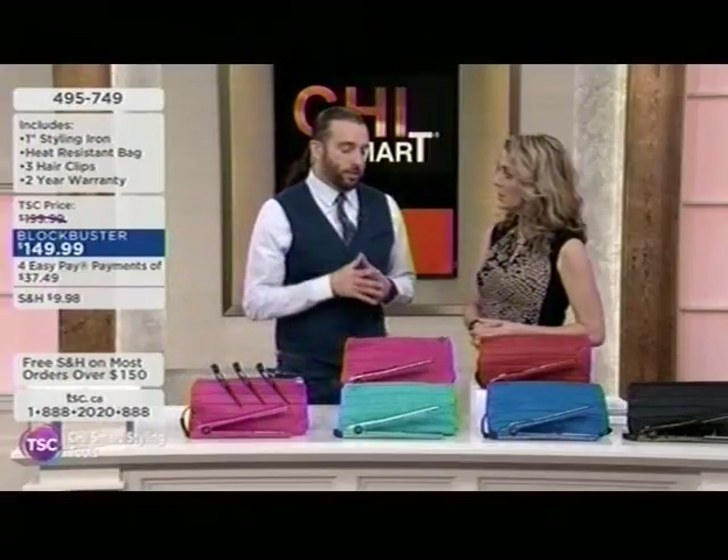With these irons and with Chi, Chi is a company of hairdressers. Our owner Farouk is a hairdresser himself. So from the company all the way at the top, all the way to the person that joined yesterday, we're all hairdressers. And we're coming up with the greatest and best tools for you ladies at home to take care of your hair. Professional, safe tools.